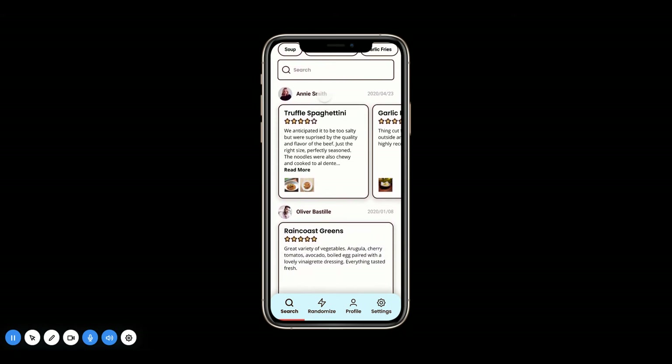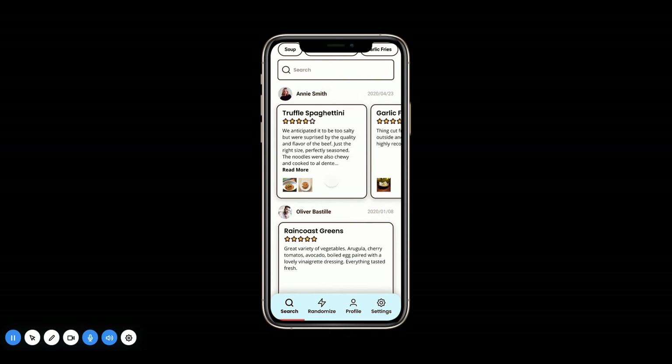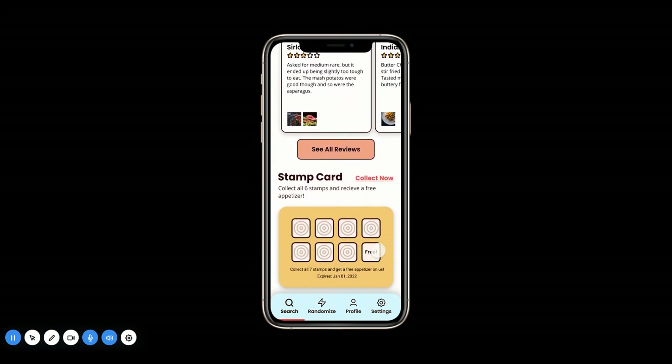The unique thing about this is that the reviews are separated by person, and within each person's review there are multiple dishes. You can see Annie Smith reviewed the truffle spaghettini, garlic fries, and shrimp cocktail — those are all her reviews. Oliver has reviewed one thing and John has reviewed three other items. At the very bottom is the stamp card, which is an easy way for restaurants to get extra engagement and for consumers to get a little perk for visiting the restaurants they love.